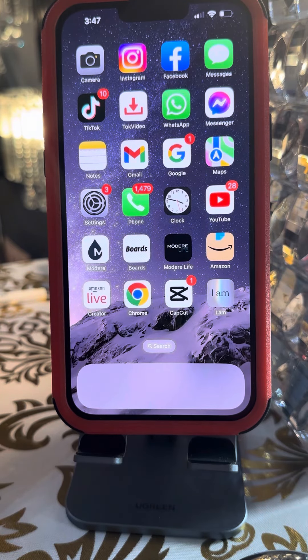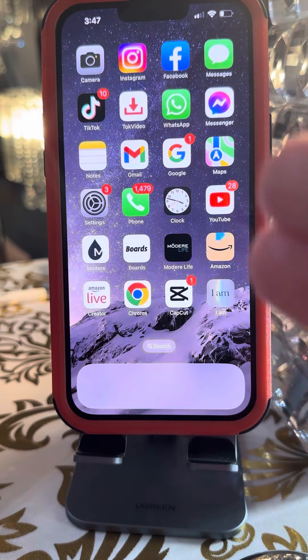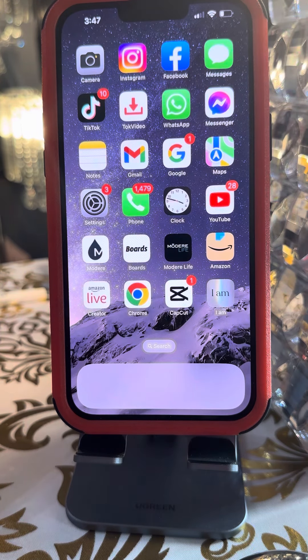Ring the bell, VIP queen, boss babes. Here's another instructional video to help you build your business. Here's the scenario: someone said, you look great, what are you doing? And you said, I'm using these amazing biohacking supplements — and this is what I think you should use, because you actually took the time to speak with her. And guess what? She's busy. She doesn't have time to go to the website. So this is how you create a shareable link shopping cart for her, because you're that biohacking concierge.